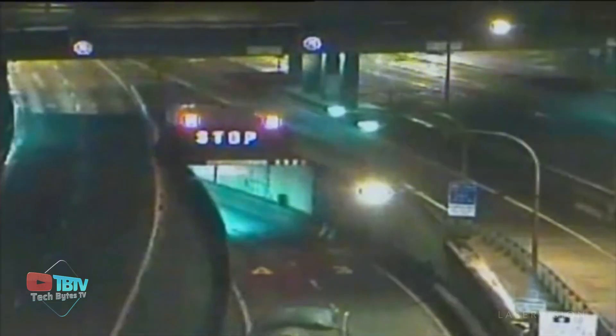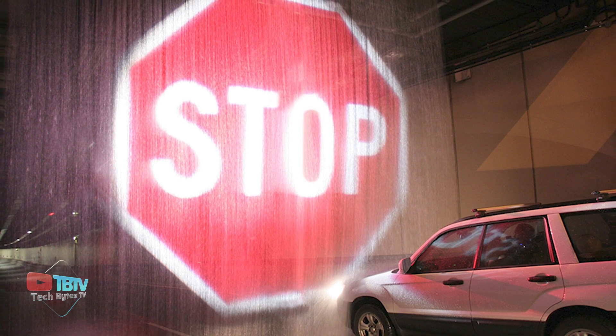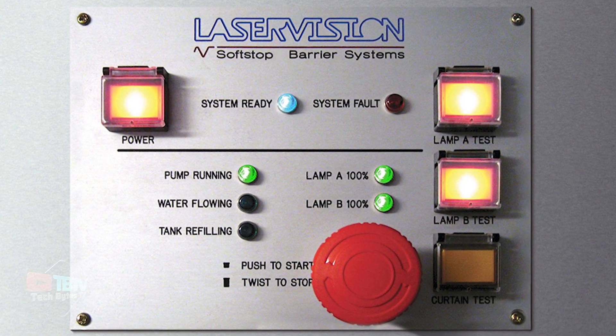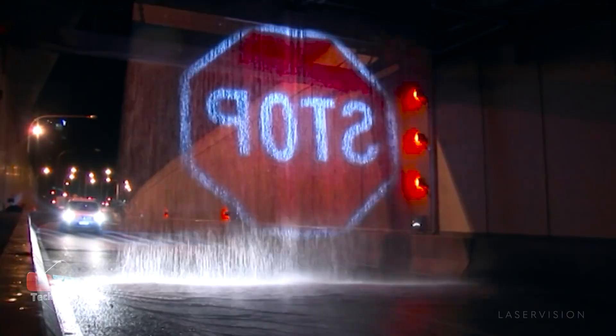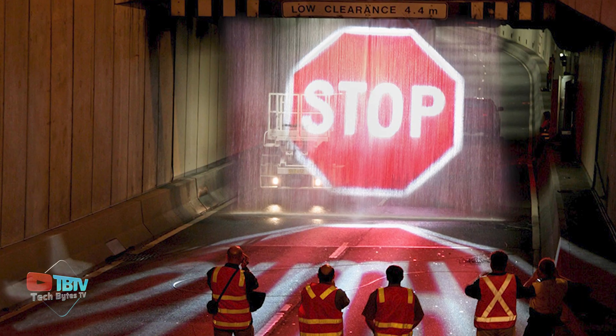The technology behind the soft-stop barrier system represents a significant advancement in road safety and critical infrastructure protection. Its ability to create a highly effective visual barrier not only helps prevent accidents and hazardous situations, but also provides peace of mind to road users and the agencies responsible for their maintenance and management.